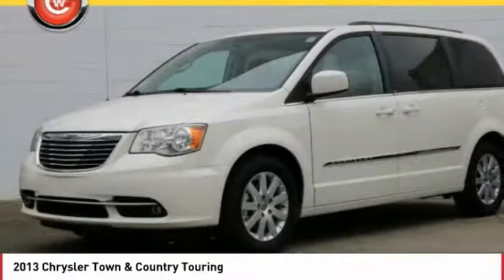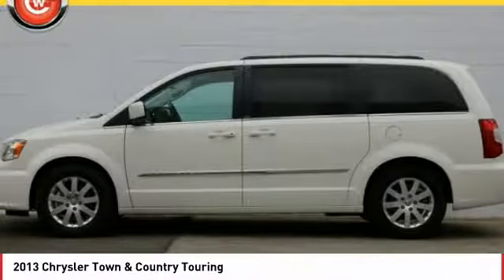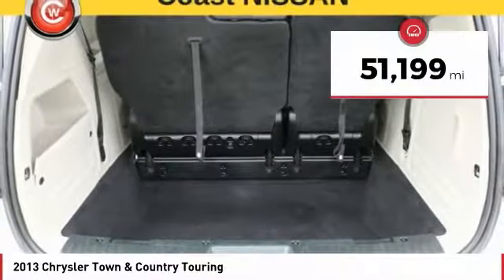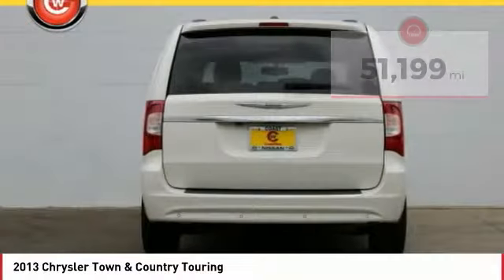Seat 7 comfortably and choose from Stow & Go Seating or the innovative Swivel & Go Seating, and is priced below $15,000. This vehicle has less than 55,000 miles. Here are some of this vehicle's great options.